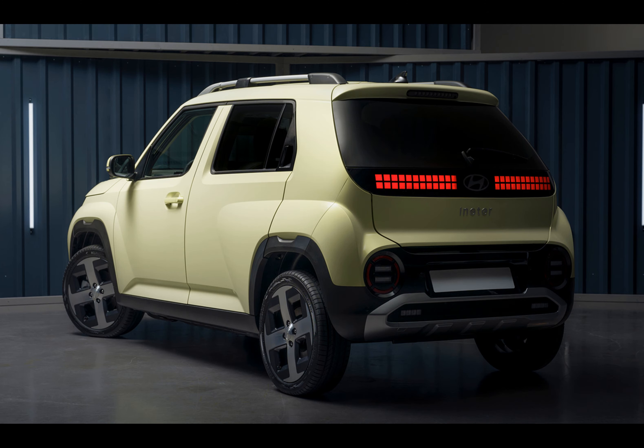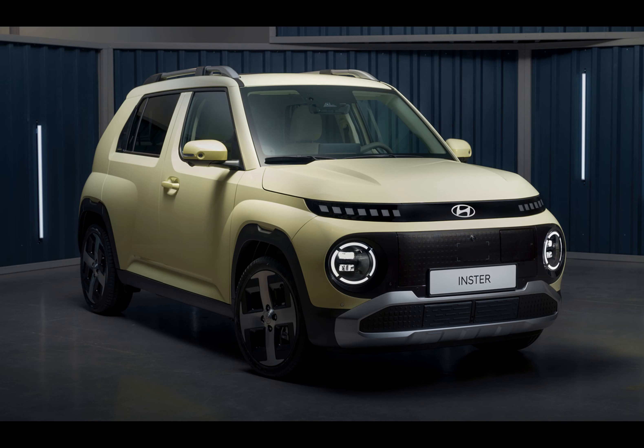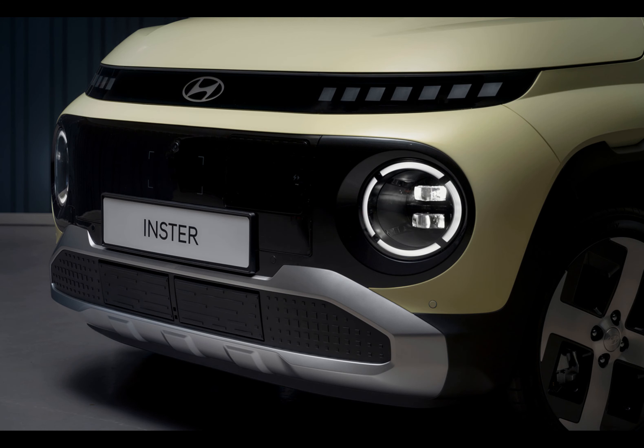Advanced features include LED headlights and ambient lighting with 64 color options. You can upgrade with a sleek contrast roof for a personal touch, and choose from nine vibrant exterior colors like sienna orange and twilight blue.